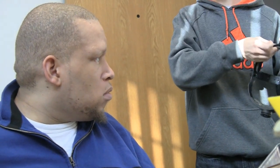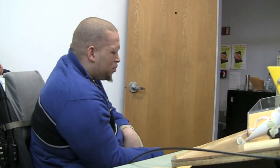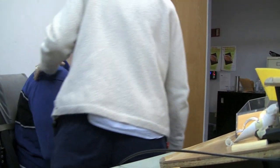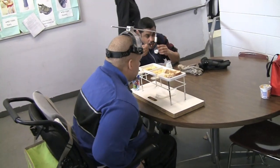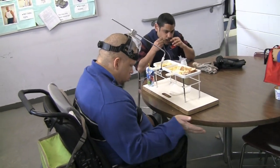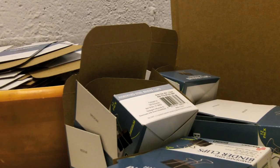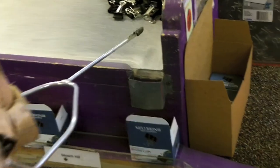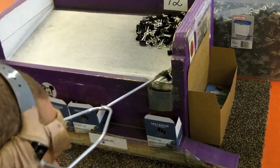One employee who cannot perform any of the three parts of this task is Tyrone Hill, also known as Mooch. Tyrone is an employee with an acquired brain injury. He has very limited dexterity and uses a wheelchair; however, he does have full use of his neck and right foot. Upon meeting Tyrone, the team immediately felt a connection with him. His current job consists of separating binder clips into boxes of 12. To do this, he uses a piece of assistive technology — a headpiece — that helps him push binder clips into the boxes.